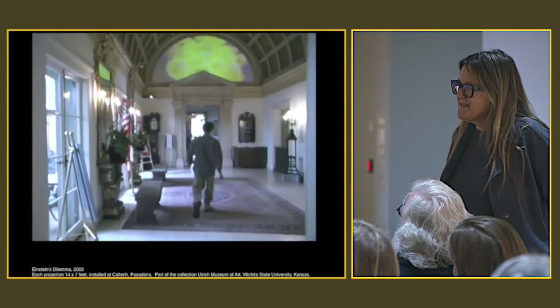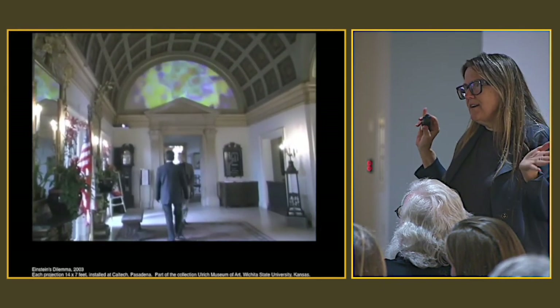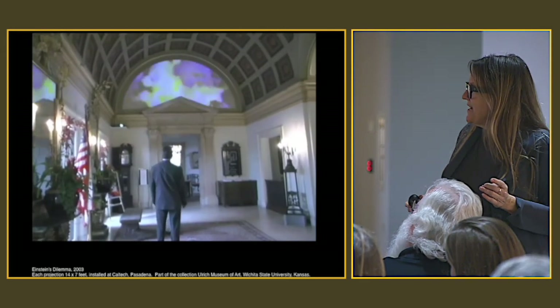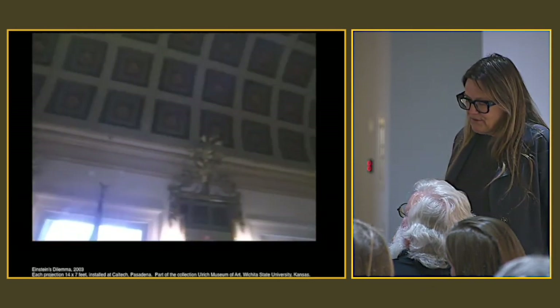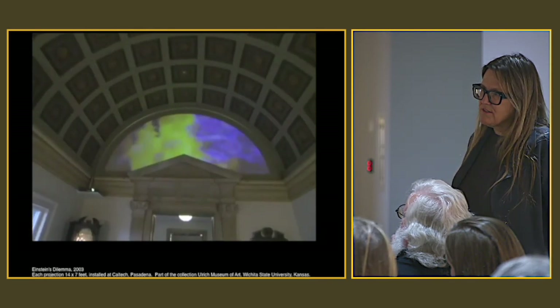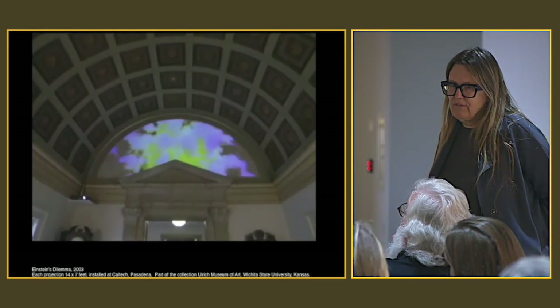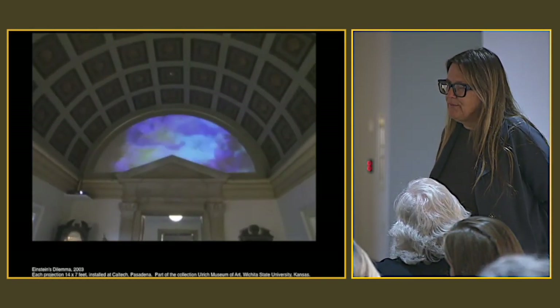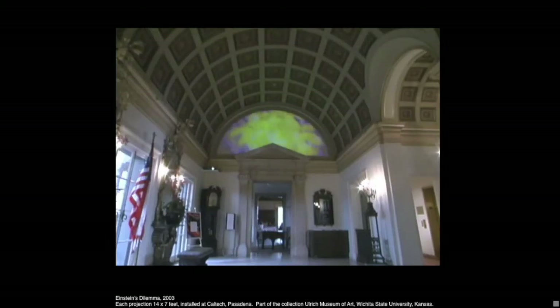This is an interactive piece for scientists at Caltech, in the Athenaeum — which is a hotel and restaurant where Albert Einstein stayed quite a bit. It's another protest piece, but very soft. Einstein thought it was a conflict of interest for scientists to be involved in the war machine, and most of the funding for our sciences comes from war. So every time a scientist walks through, they create explosions. There are sensors along the ceiling, so the piece is never the same, and it has two sides.